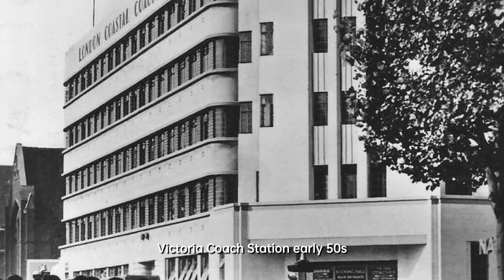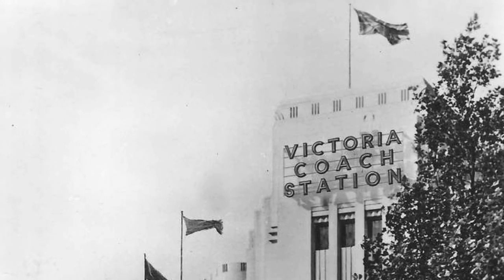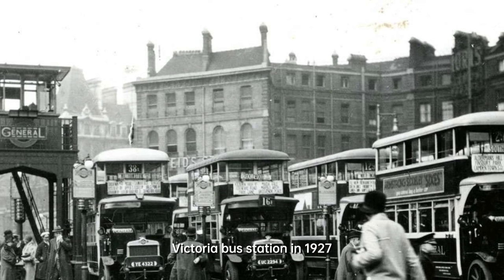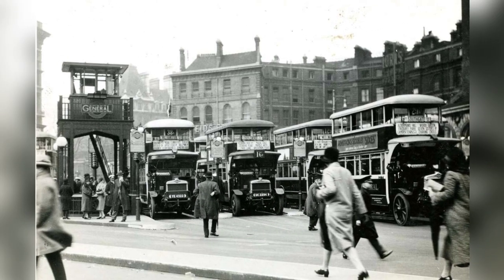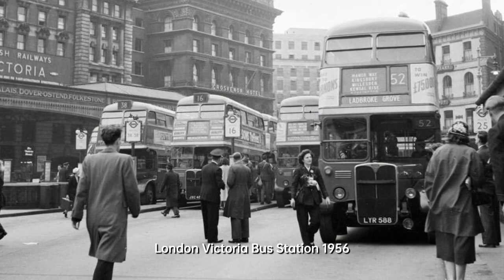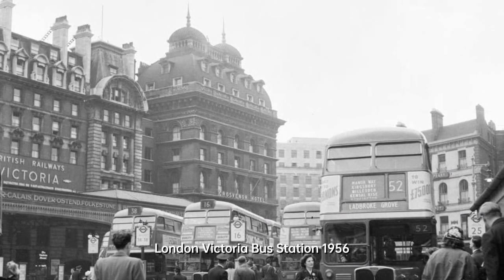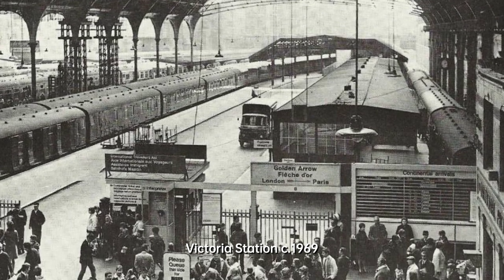Fast forward to 1932, and Victoria Coach Station was opened on Buckingham Palace Road. The Art Deco-style building, designed by Wallace, Gilbert and partners, served as a hub for coach operators. The sound recording of the coach station in 1935 captures the essence of a bygone era, when the station was a gateway to new adventures.